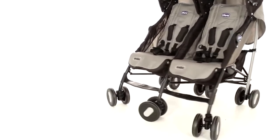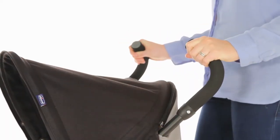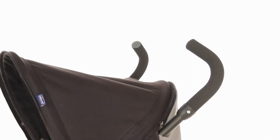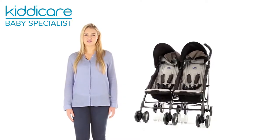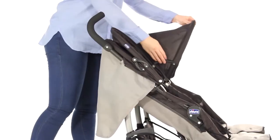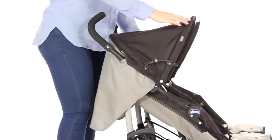Mum and Dad will love the manoeuvrable frame and ergonomic soft grip handles, allowing for easy steering and complete comfort. The spacious shopping basket is the perfect place for those daily essentials, while the rain cover and adjustable multi-function hood means you're set for any weather.